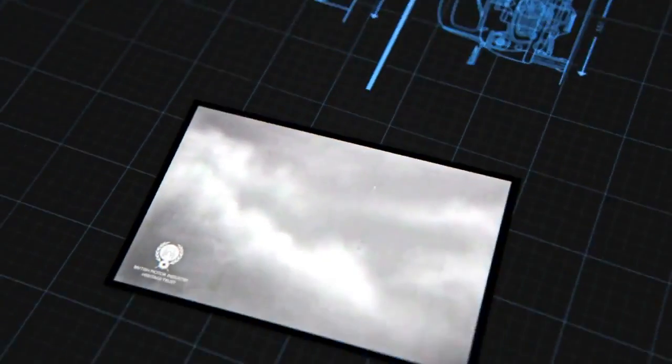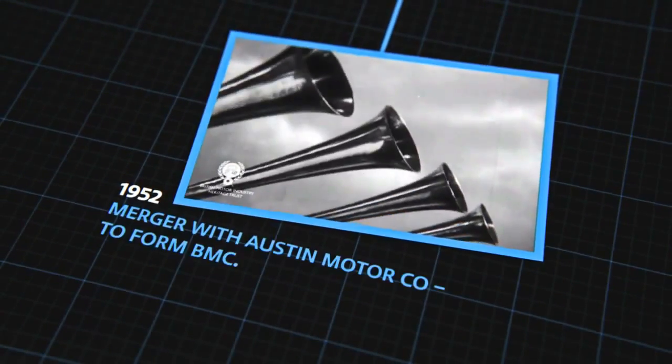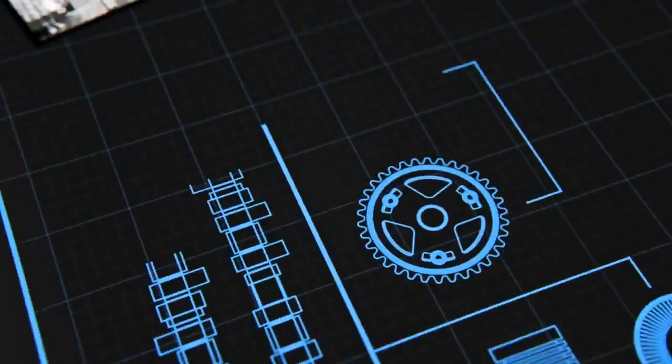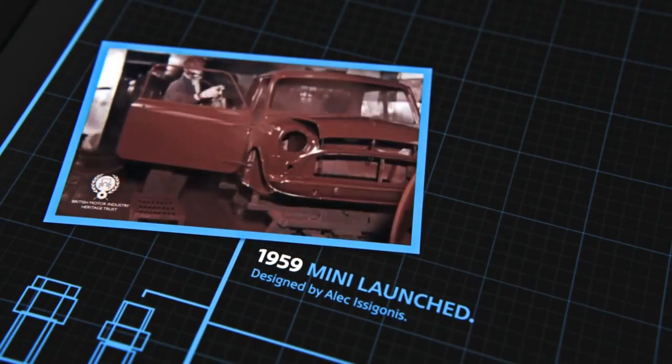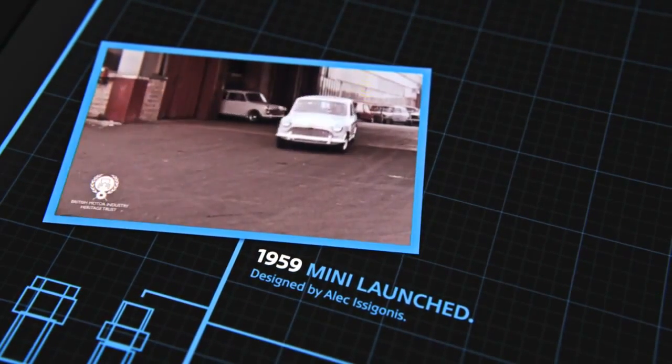People tend to forget just how revolutionary was Alec Issigonis' original design. And here's your car ready for the road.